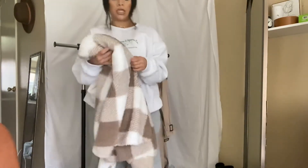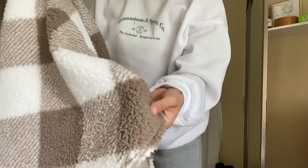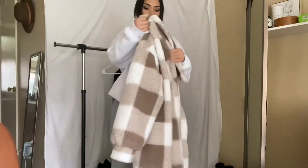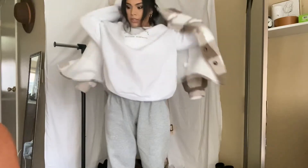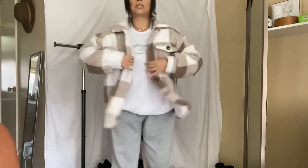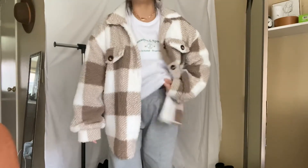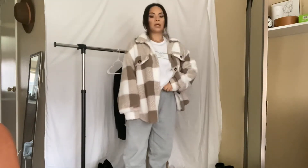I wanted to try this — it's so cute, I got it at SHEIN. Some of you probably already have this but it's a very soft material, I love this so much. I got it in a large because I like to be comfy in it, and then of course throwing it over big sweaters like this, I wanted it to be doable. It's very warm and comfy.